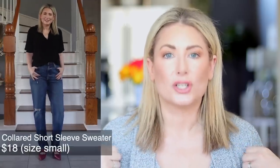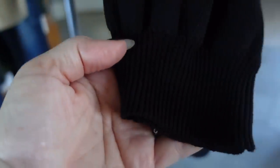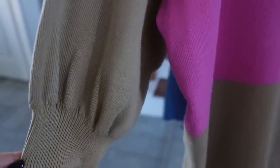Outfit number one — the first piece you may have seen before. It's the collared short-sleeve rugby sweater; I initially bought it in basic black, which I love for a Texas fall. But I loved it so much I went back and ordered a second one in the true rugby print — camel with a pink stripe. I love camel for fall and pink and camel together is just so fun, so I paired it with something new.